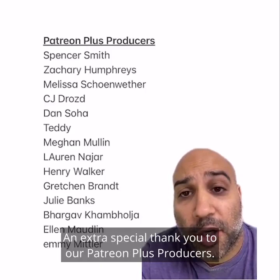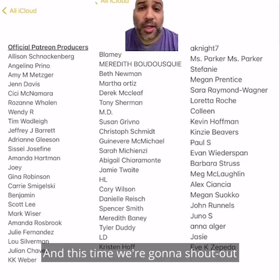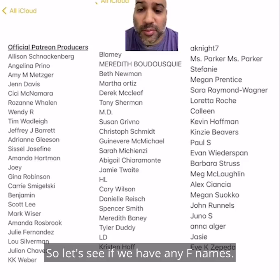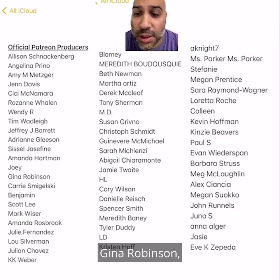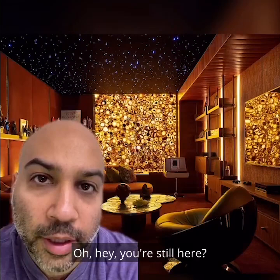An extra special thank you to our Patreon Plus producers: Spencer, Zachary, Melissa, CJ, Dan, Teddy, Megan, Lauren, Henry, Gretchen, Julie, Bhargav, Ellen, and Emmy. Thank you. And this time we're going to shout out all of our F supporters — no F, so let's go to G. Gina Robinson and Guinevere McMichael. And that looks like it. Thank you so much.